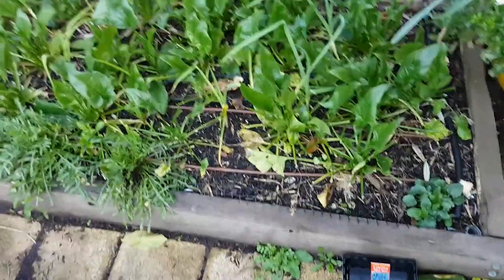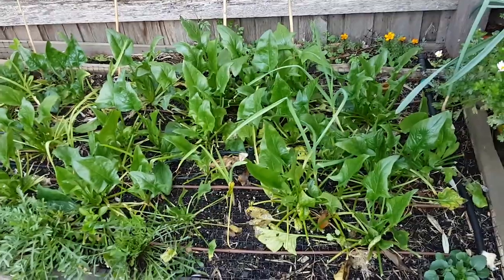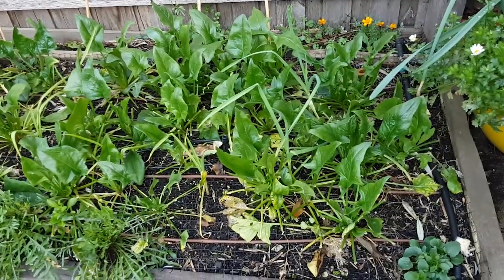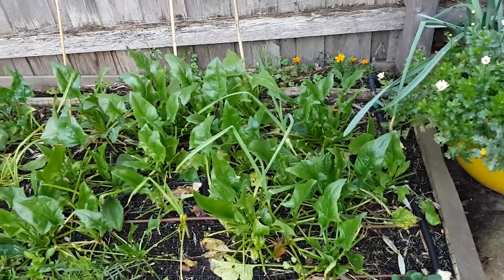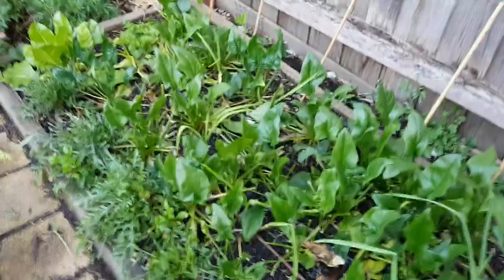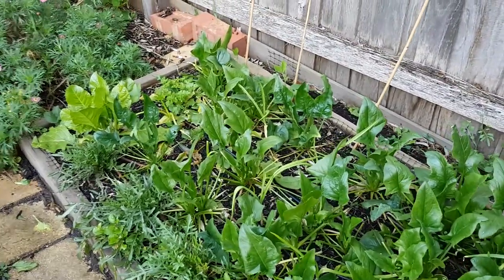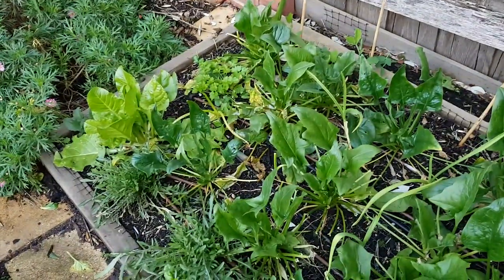This bed — spinach. This is going to transition into corn and cucumbers, so it's probably got another month before it all gets pulled out. I'm thinking I'll start the corn in the little greenhouse, because the year before last I grew it from seed and all the birds kept picking it out, which was really quite annoying.